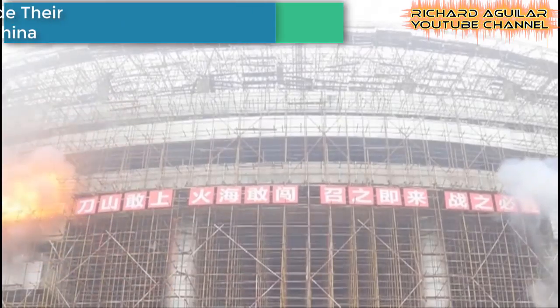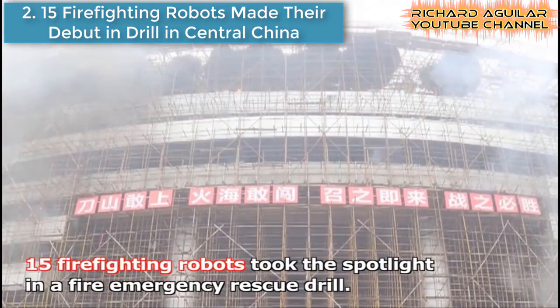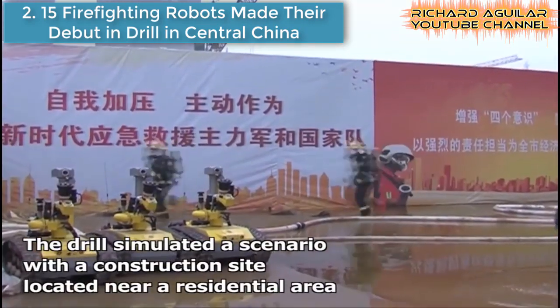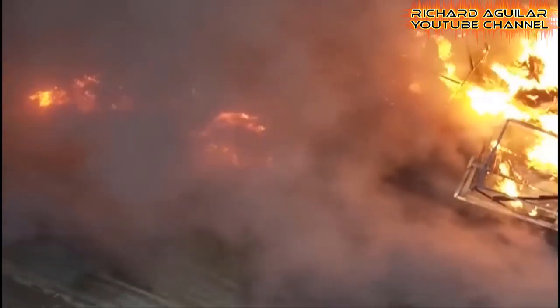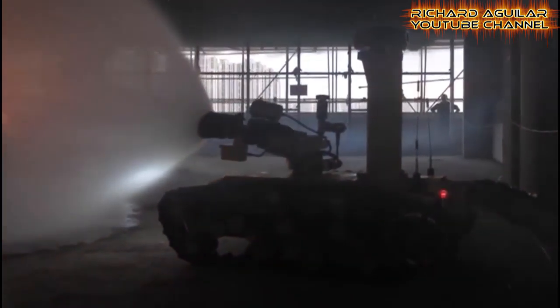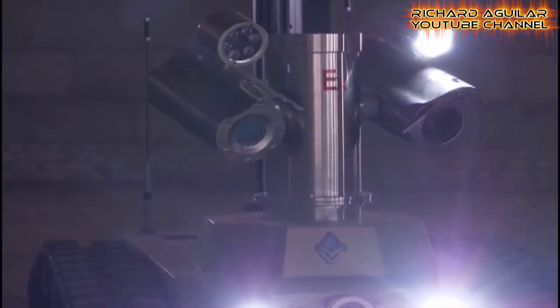Number two: 15 firefighting robots have made their debut in a fire emergency rescue drill in central China's Hubei province. You better take a look at this.